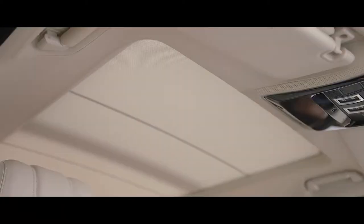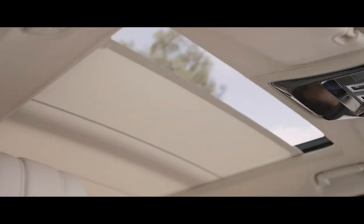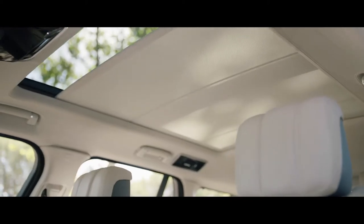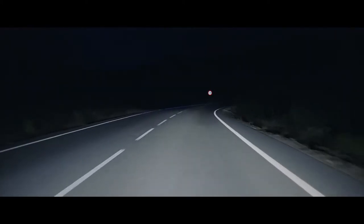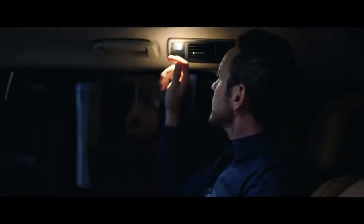The cabin air ionization system ionizes particles in the air, making them attract to surfaces and thus helping to cleanse the air. The ingenious gesture-activated sun blind further enhances the effortless sense of comfort and well-being inside. The blind closes automatically when the vehicle is locked, returning to its previous position when the driver returns, to help maintain a consistent cabin temperature. The gesture-activated task light has been re-engineered and repositioned for a more focused source, making the new Range Rover perfect for both work and relaxation.